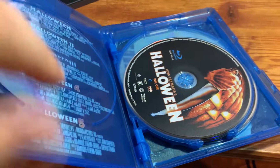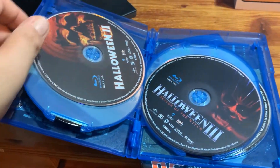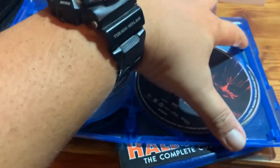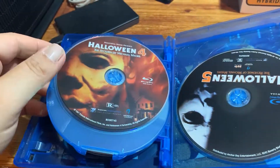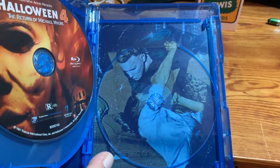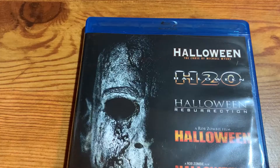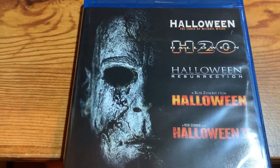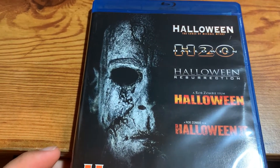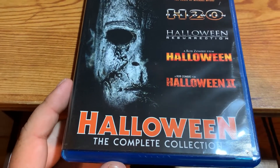Pop it open. Original Halloween, two, Halloween three, four, five. This is the back of the slip art behind disc five. Here's the second case, which goes all the way from Curse of Michael Myers, all the way up to, at the time, the latest one, the second Rob Zombie one.